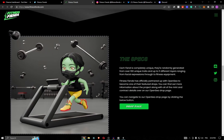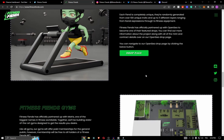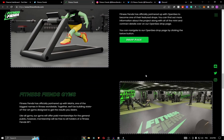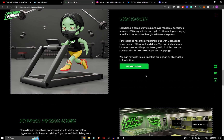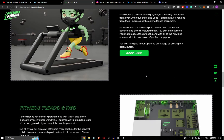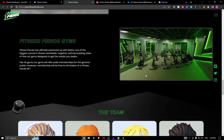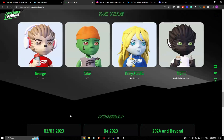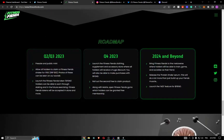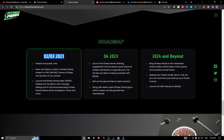In the Fitness Friend metaverse, you will be able to attend fitness classes, game, and socialize as your friend character. Each friend is completely unique, generated over 100 unique traits and up to 11 different layers, ranging from facial expressions through to fitness equipment.